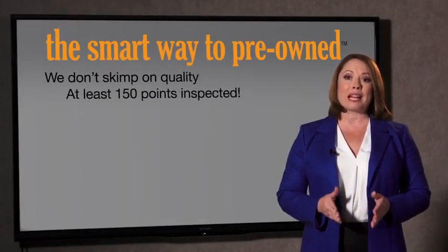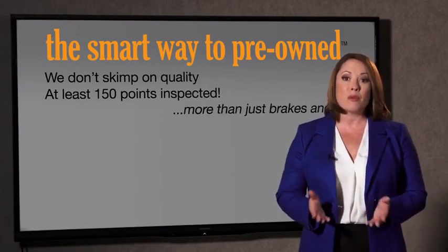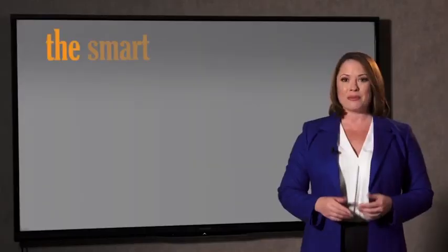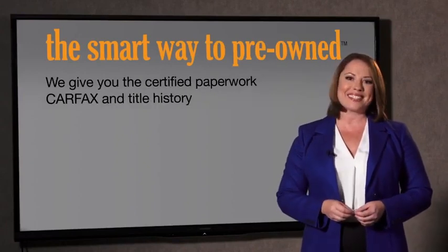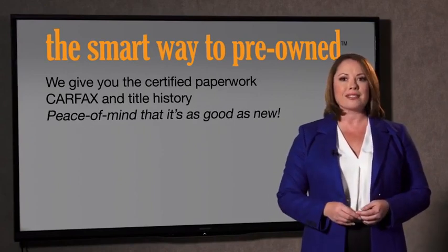All of our pre-owned vehicles go through at least a rigorous 150-point inspection, checking more than just brakes and tires. The best thing I like about smart way to pre-owned, besides the great price I got, is that I know I bought a good car. Why should you worry if the odometer's been rolled back, or you're the victim of a salvaged or rebuilt vehicle, or worse, a washed title? We give you the certified paperwork, along with the CarFax and the title history, providing you with the peace of mind that your certified pre-owned is as good as new.